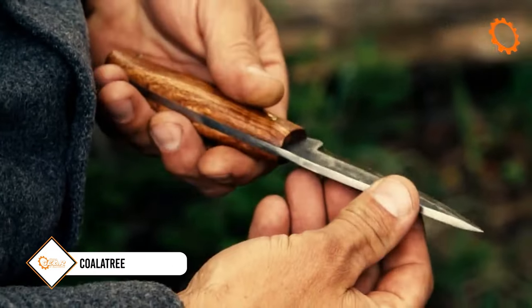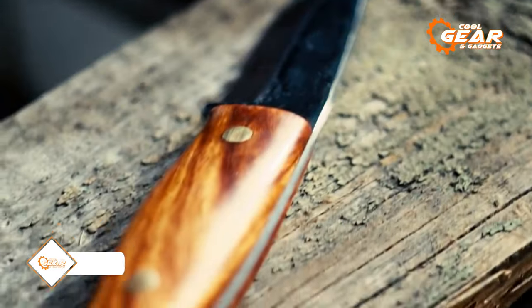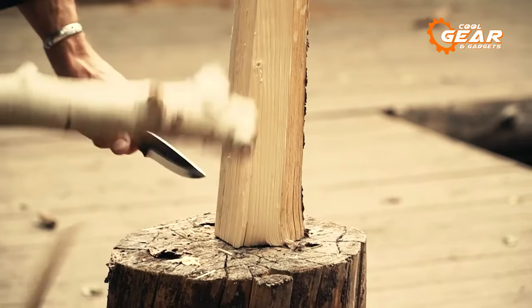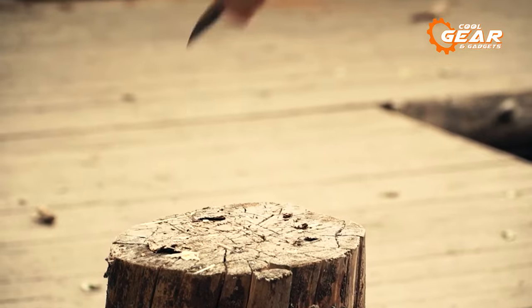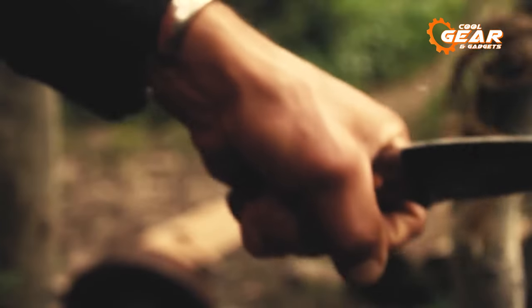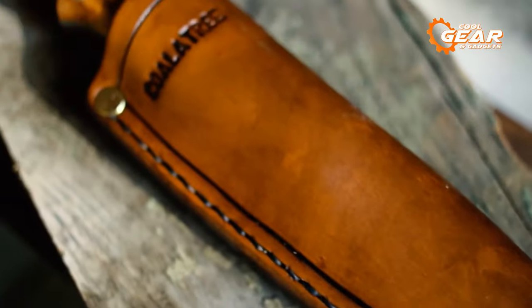In demanding situations, there's no tool quite as versatile and dependable as a well-crafted fixed blade knife. The Coletri Haswell 2.0 stands out for its precision and craftsmanship. Handcrafted with meticulous care, this knife is forged from rugged 1095 high-carbon steel, ensuring long-lasting durability.